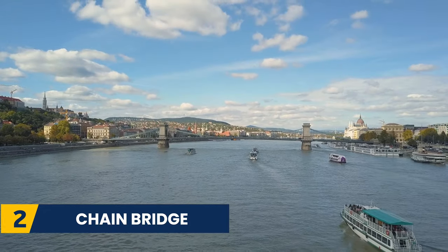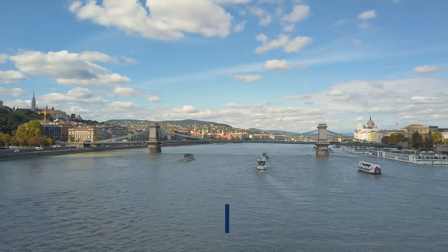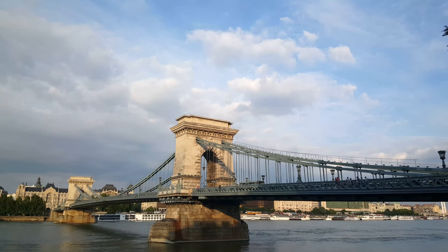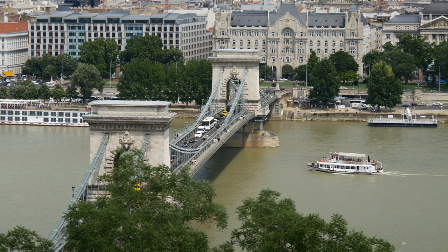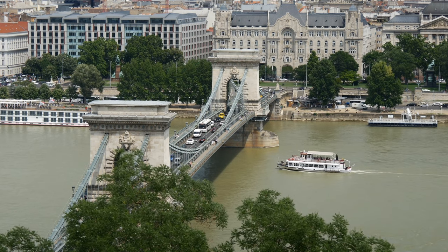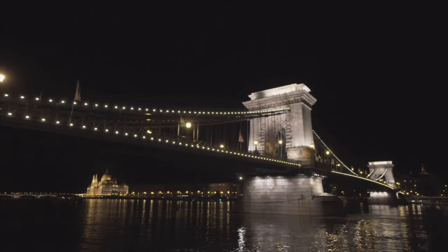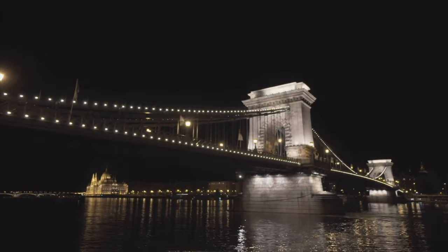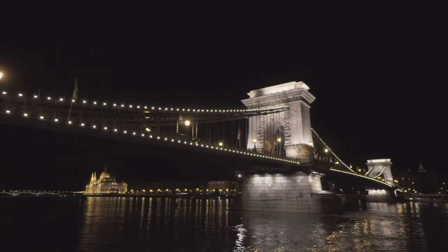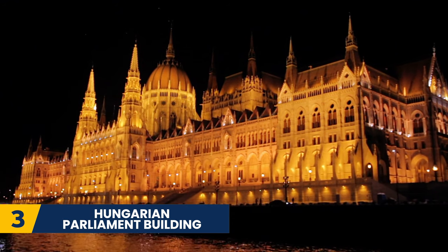Next, we have the Chain Bridge. The Chain Bridge is 1,250 feet long and is a favorite place for walking, biking, and riding. It is an iconic bridge in the city, a great place for photography, and is usually flocked by tourists. The bridge is especially beautiful at night when it is lit up and illuminates the surrounding area.